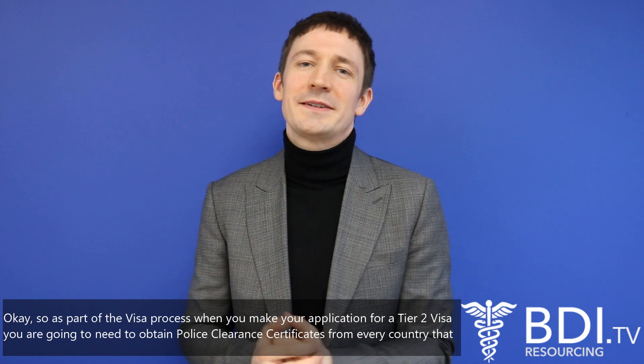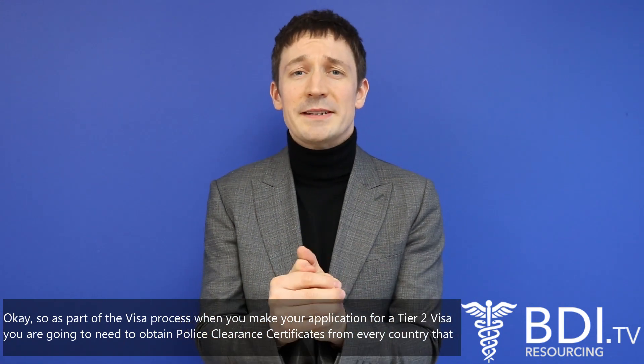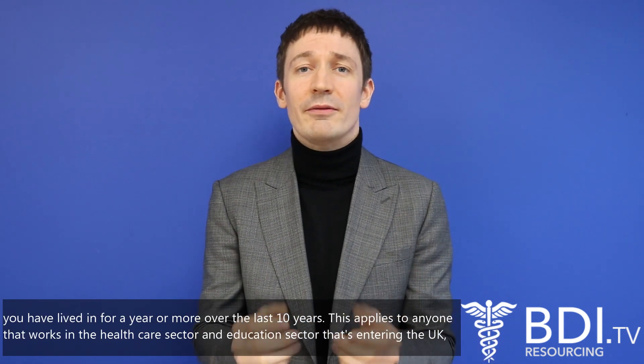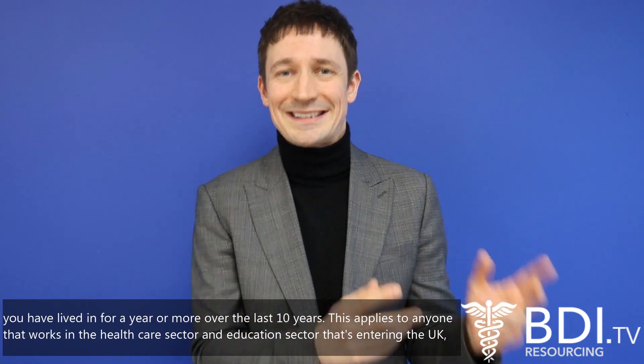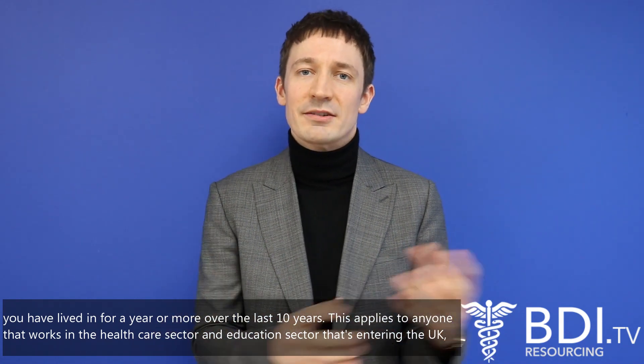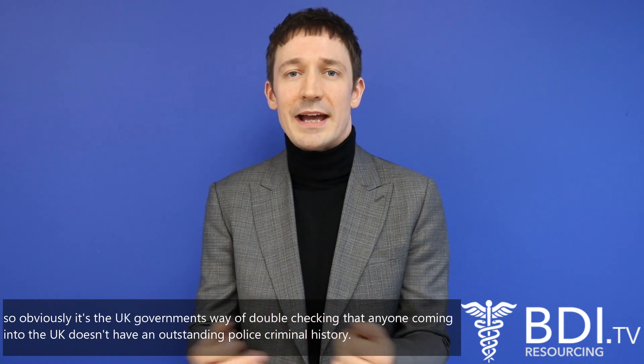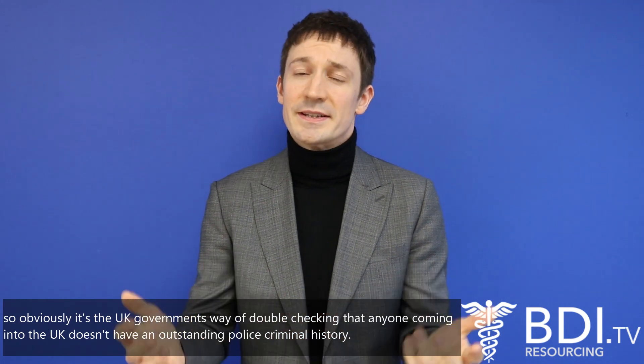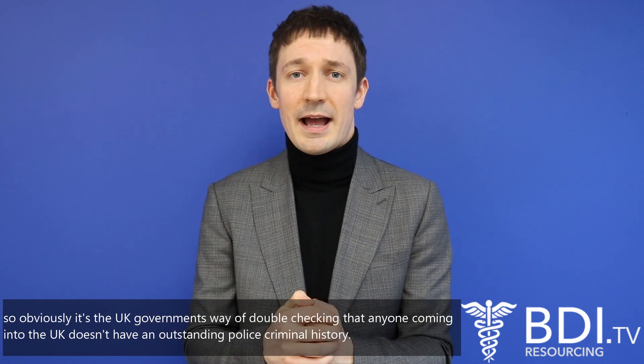As part of the visa process when you make your application for a tier 2 visa, you're going to need to obtain police clearance certificates from every country that you've lived in for a year or more over the last 10 years. This applies to anyone that works in the healthcare sector and education sector that's entering the UK — it's the UK government's way of double checking that anyone coming into the UK doesn't have an outstanding criminal history.